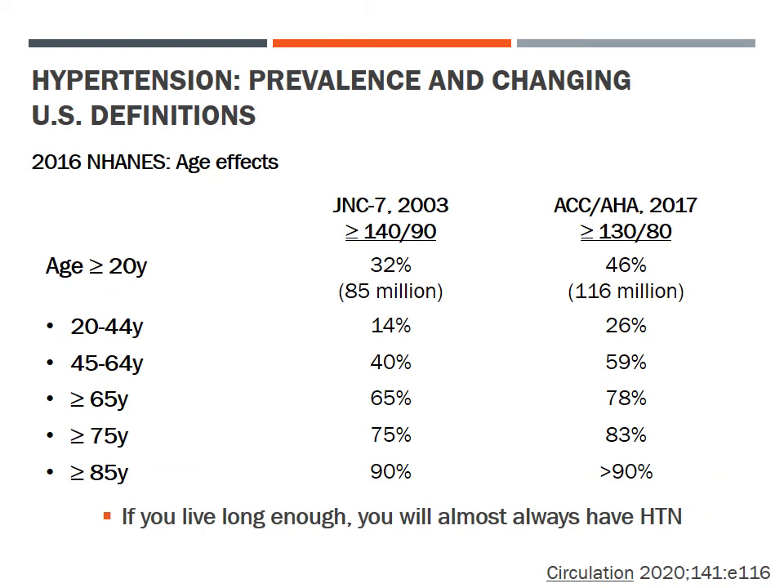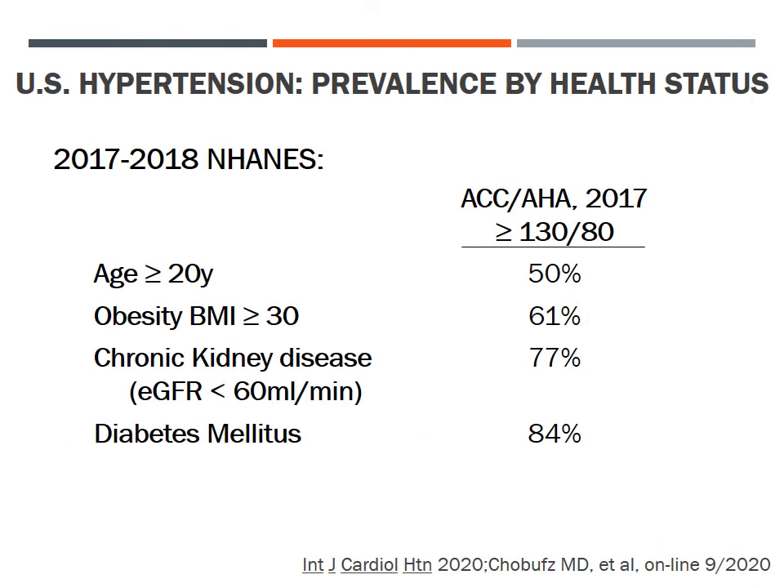By either hypertension definition, prevalence increases dramatically with age — such that by age 85, 90% or more of us will be hypertensive. The prevalence of hypertension defined as 130/80 or higher is much higher in certain disease states: data from the 2017–2018 National Health and Nutrition Examination Survey found about 50% hypertension prevalence in the general adult population, rising to 61% in obese persons, 77% in those with chronic kidney disease with GFR below 60 mL/min, and 84% in persons with diabetes mellitus.